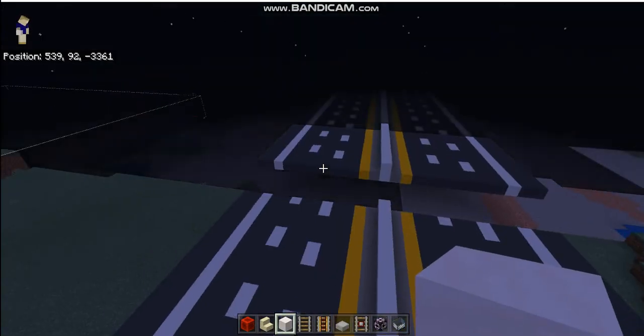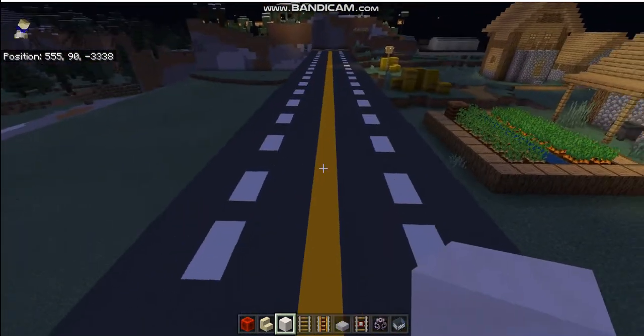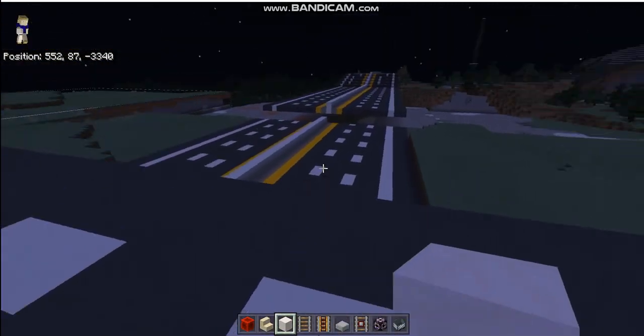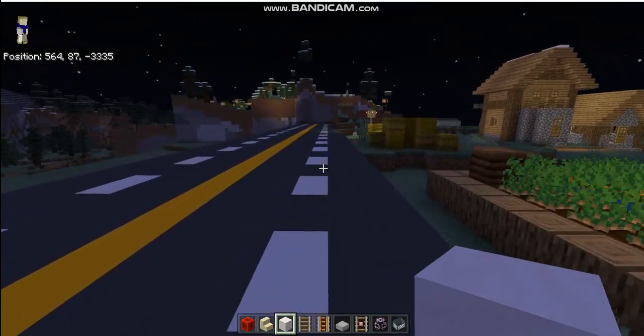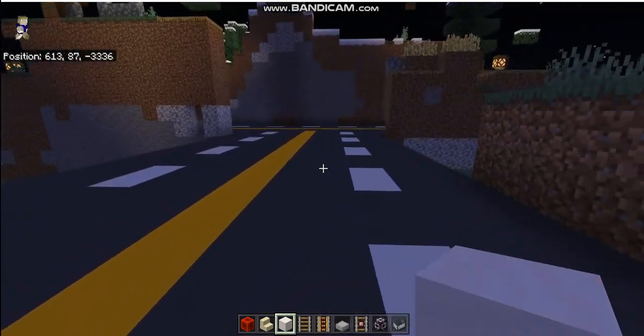Good evening everyone and welcome back to the Minecraft Travel channel. As you can see there's been a lot of progress — we have highways, more roads, and there's a downtown. But today I want to show you the rest of Grand Central Hunter College.